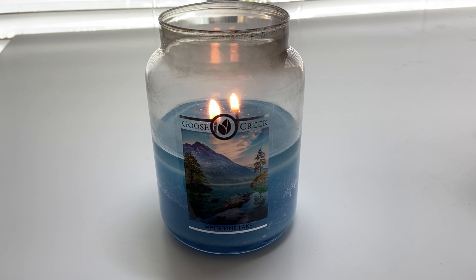I ordered this online about a month ago, burned it down halfway through, and I've really been thoroughly surprised. This is a beautiful candle.